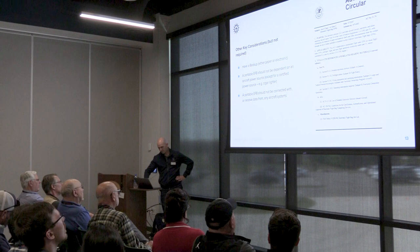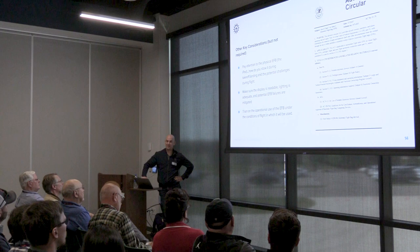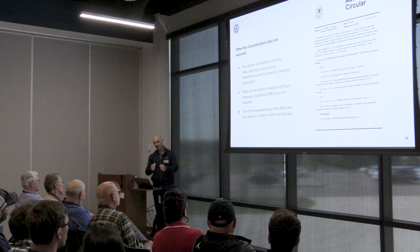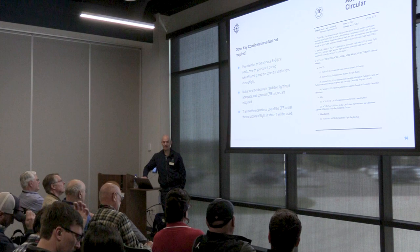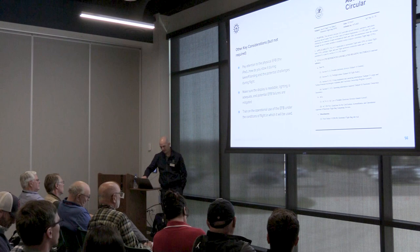A portable EFB should not be dependent on an aircraft power source, except for a certified power source like a cigar lighter — that's straight from the advisory circular. It also should not be connected to or receive data from any aircraft systems. The FAA also encourages pilots to pay attention to how you stow the EFB for takeoff and landing. I've had situations where rotating with an EFB on the lap — next thing you know, it's in the way. That's dangerous.